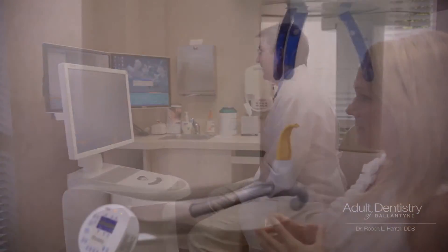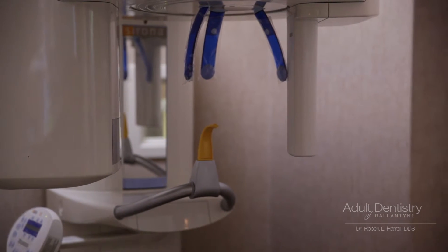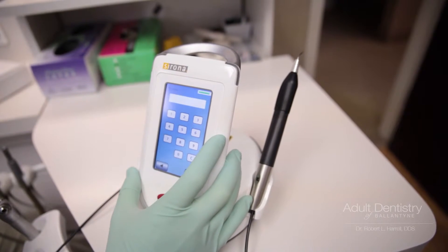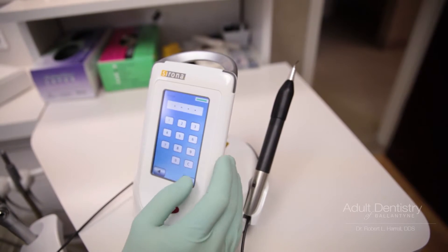I had one crown put on so far, and the whole process — I was out of here in an hour and a half total. I'd never heard of that before, so I really like that the procedure could be done so quickly.